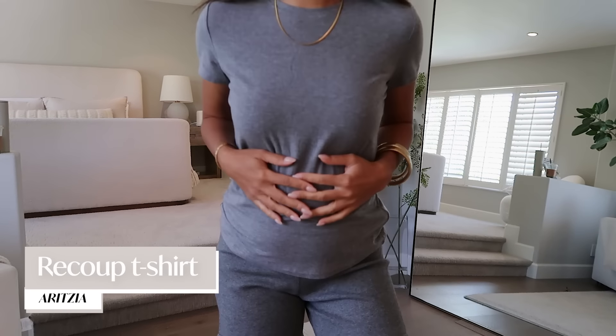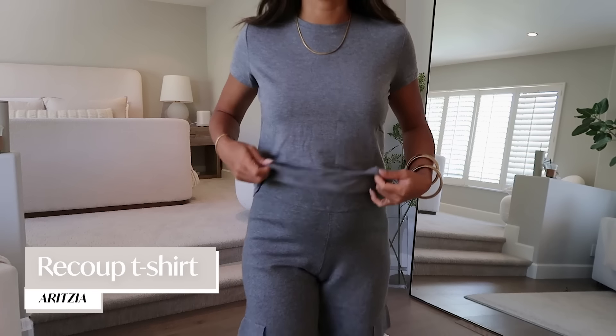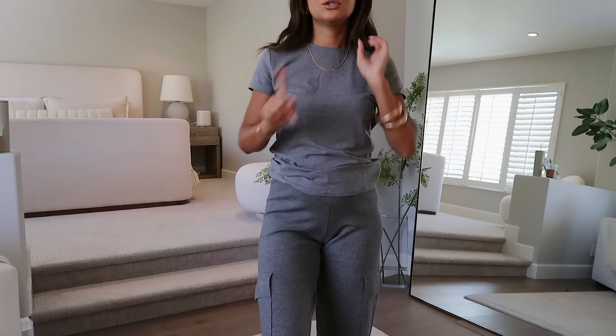I also got this really soft gray cap sleeve T-shirt from Aritzia. I love the color and I got it to go with the other two gray pants as well.